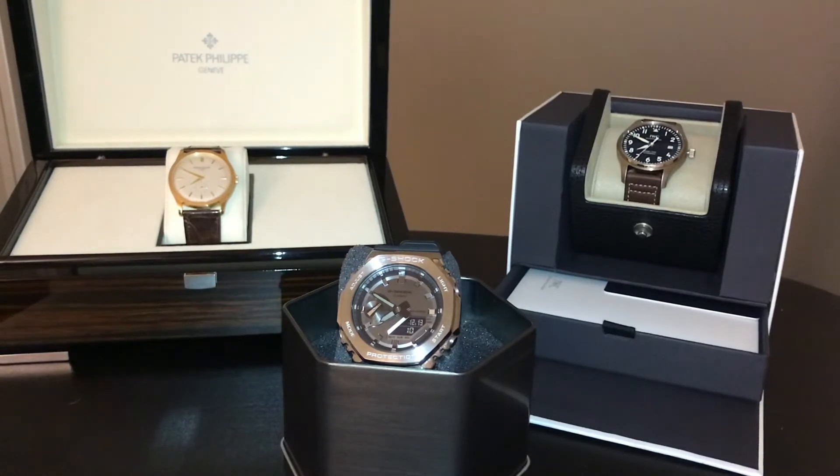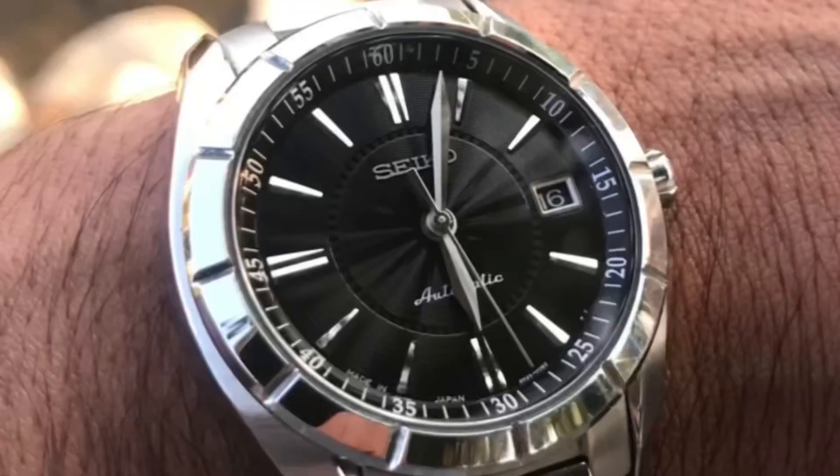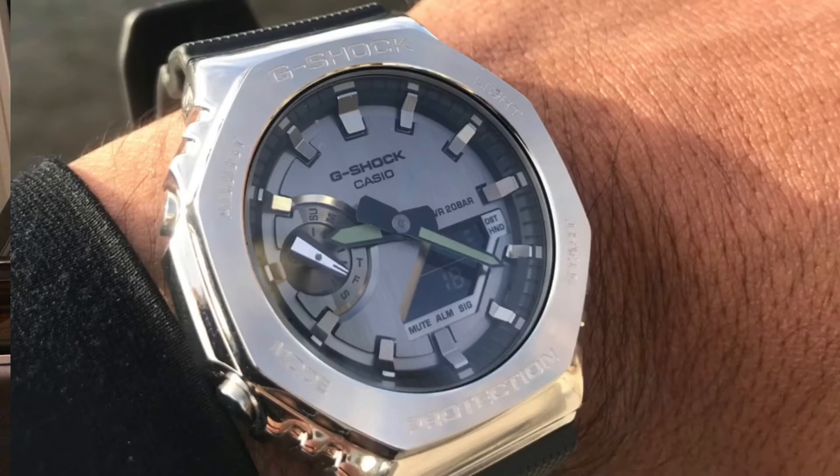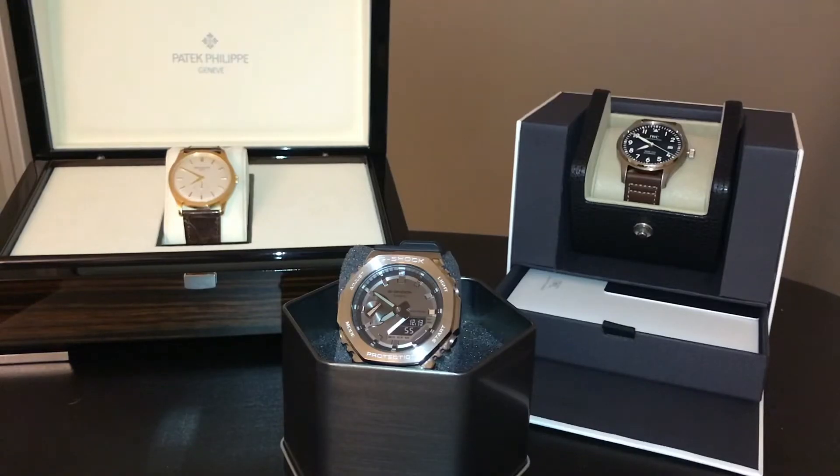In the sub $250 category, there is but one choice: the G-Shock metal Casioak, the GM 2100. I can hear the Seiko guy stepping up and saying how good Seiko mechanical watches are at this price point — and I do own one — but let's be real. The G-Shock in all its iterations is less than $250. It's a great feature-packed watch with world time, a stopwatch, multiple alarms, more than adequate water resistance of 200 meters, and a seriously cool look that's almost subtle for a G-Shock.